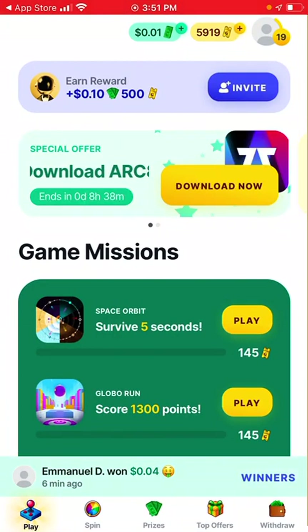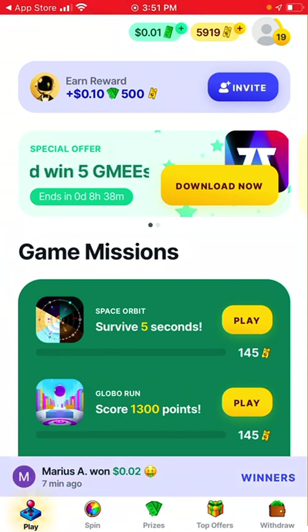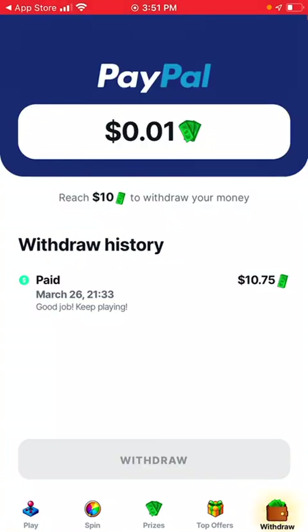What I've done was I actually managed to withdraw around $10.75. Let me just show you quickly. You just click withdraw at the bottom. As you can see, during my withdraw history, I've actually earned $10.75. It's not a lot, but it's actually something coming from this app. I managed to try and test it — it works and it was paid to my PayPal.